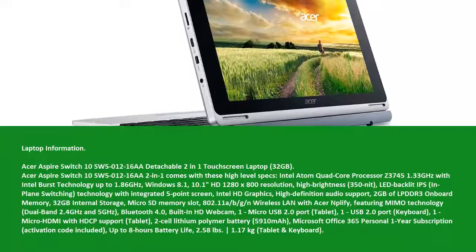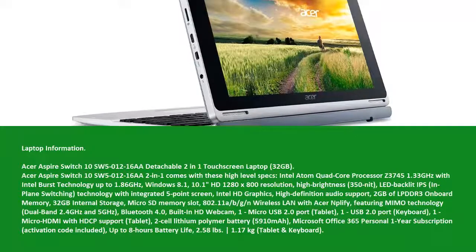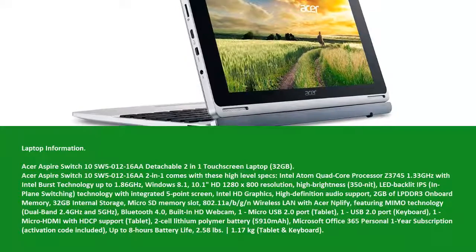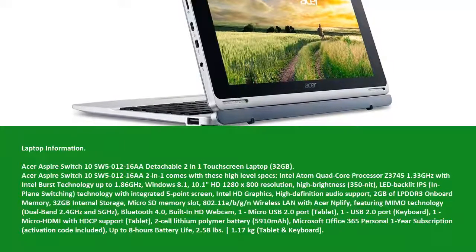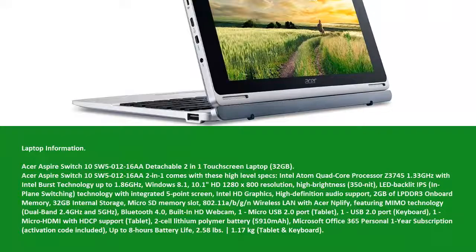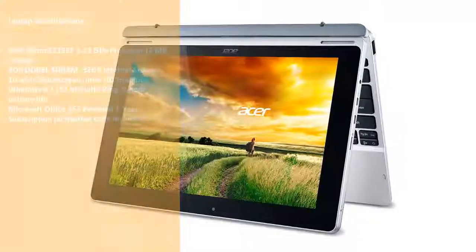Audio Support Keyboard, 1 Micro HDMI with HDCP support tablet, 2-cell lithium polymer battery 5,910 mAh, Microsoft Office 365 Personal 1-year subscription activation code included, up to 8 hours battery life, 2.58 lb / 1.17 kg tablet and keyboard.